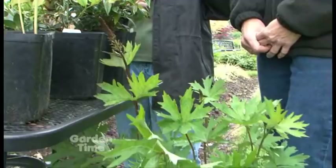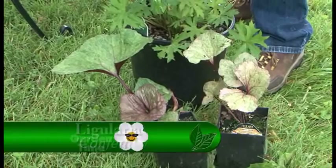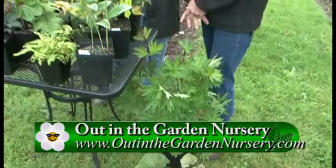The one in the front is a newer dentata type with larger leaves and gold daisy flowers. This is 'Confetti' — every leaf is a little bit different, which is what's fun about it. It'll get to be about three by three feet. It really wants part to full shade; it doesn't like any sun and won't take any heat at all.